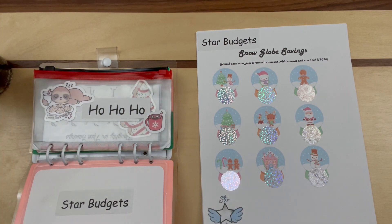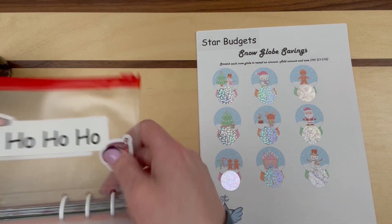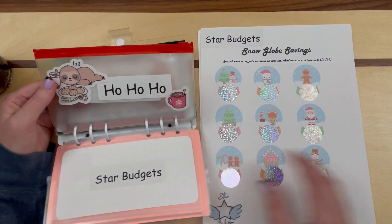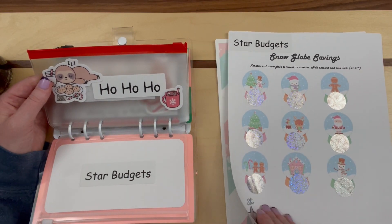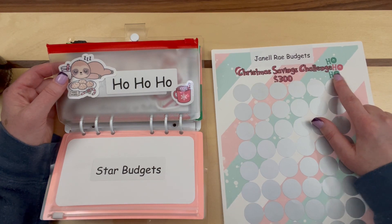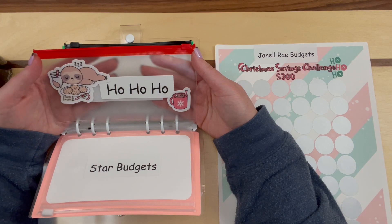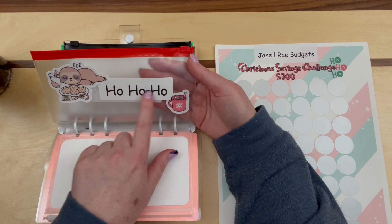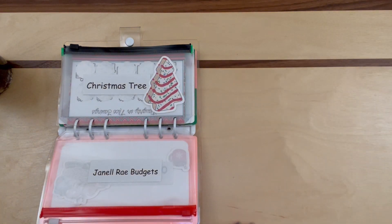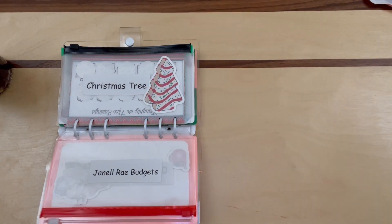The second one — I just wrote 'Ho Ho Ho' on it because this is from Janelle Ray Budgets and it said 'Ho Ho Ho There.' So I went with that. I have this sloth sticker, and because it's about something Santa would say, I put the cookies-for-Santa sticker there too.